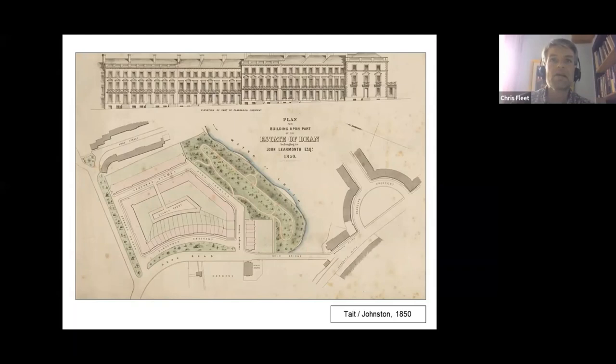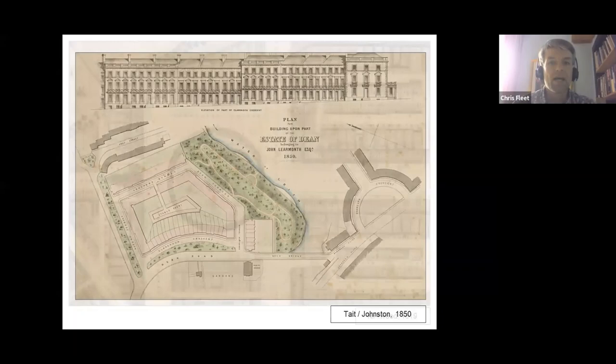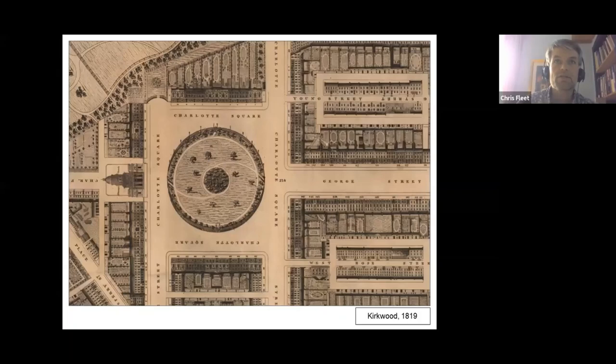Before we look at the maps themselves, it's useful to look at three underlying factors that influence them all. The first of these was the growing acceptance of Enlightenment values and thinking. Scottish map publishing was transformed during the 18th and early 19th century. There was a huge growth in volume and in numbers of map makers, maps themselves, and map users, particularly after 1745.